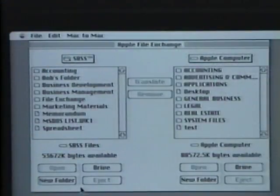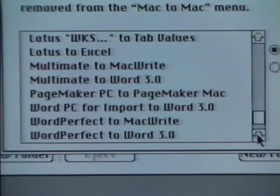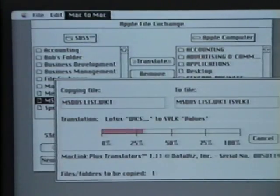If you're working with an outside list broker or anyone else with an MS-DOS computer, no problem. Macintosh can read from and write to MS-DOS and OS-2 systems. In fact, if you need to, you can actually run MS-DOS applications directly on your Macintosh. So it is easy to share information no matter where it comes from.